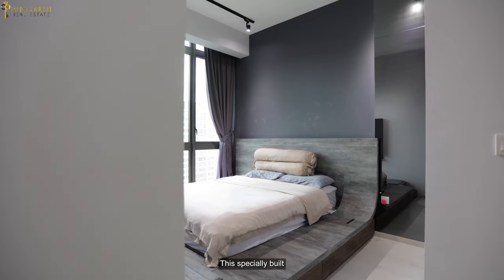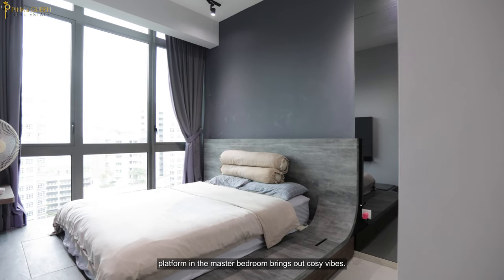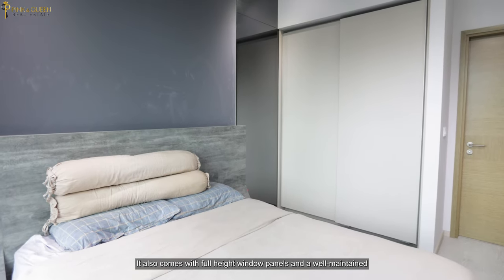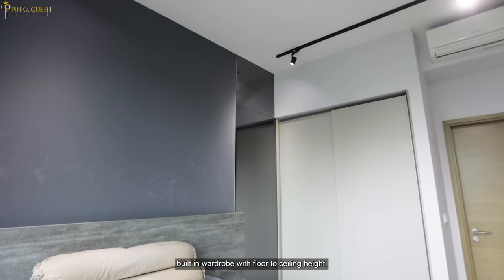This specially built platform in the master bedroom brings out cosy vibes. A king size bed will definitely fit in here. It also comes with full height window panels and a well maintained built-in wardrobe with floor to ceiling height.